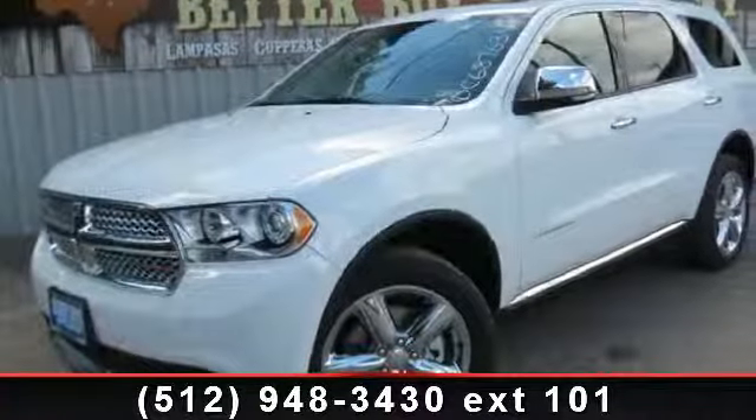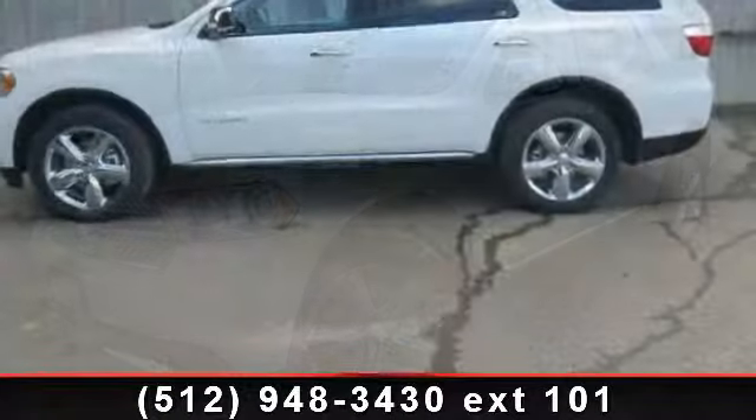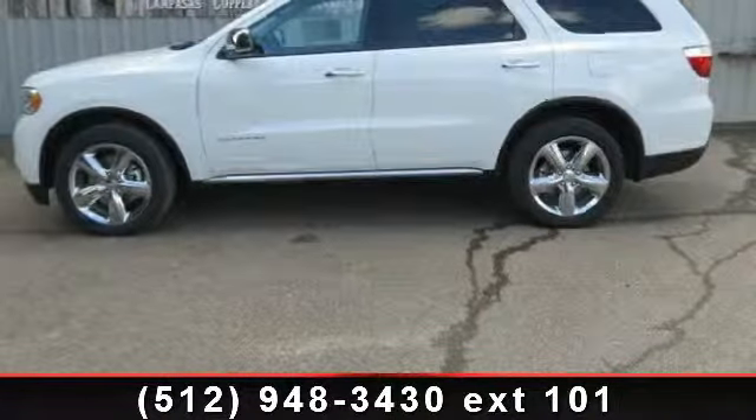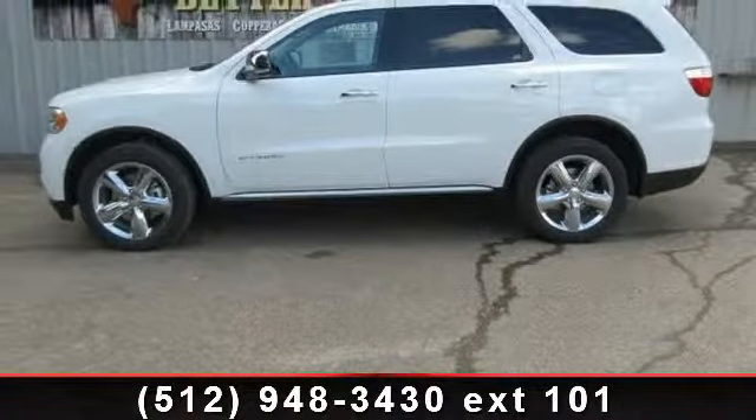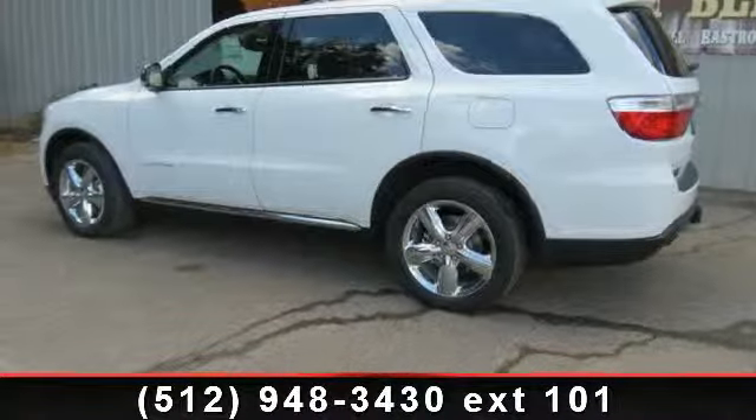Presenting the 2013 Dodge Durango SXT. If you are looking for an automobile with great features, look no further. This vehicle comes with a reliable 6-cylinder engine connected to a smooth shifting automatic transmission.